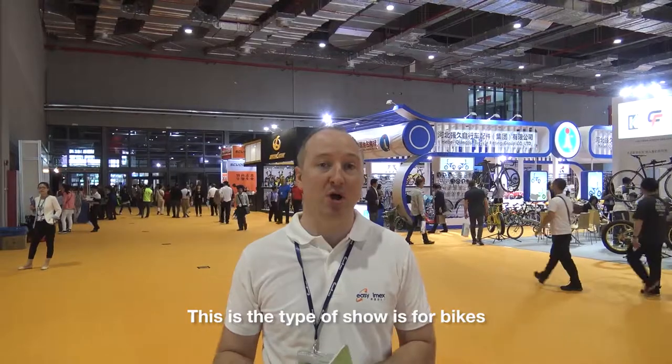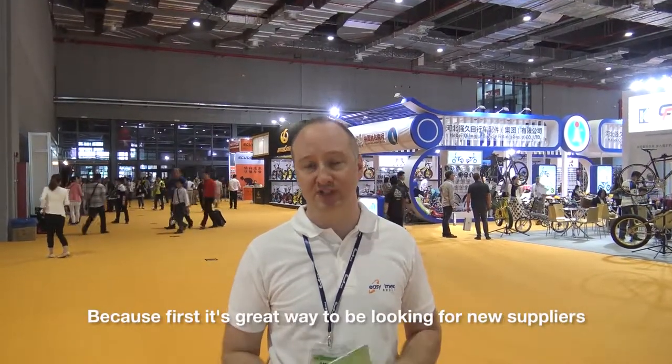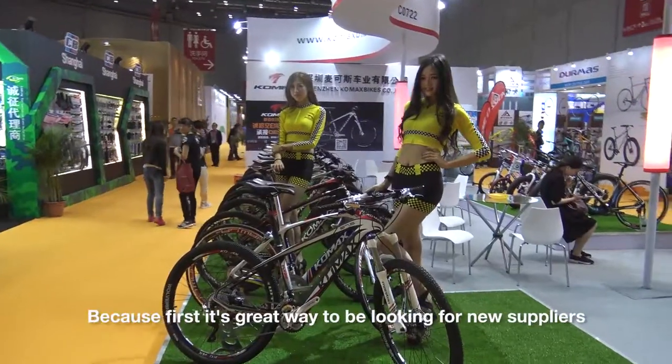Secondly, you can meet a lot of suppliers in a short space of time and have proper conversations with them. And thirdly, this is 10 minutes from our office in Shanghai, so this is the type of show — this one's the bike — but we will come to all sorts of different industry-specific shows all the time, because for us it's a great way to be looking for new suppliers.